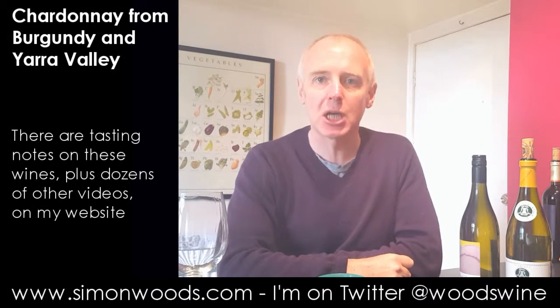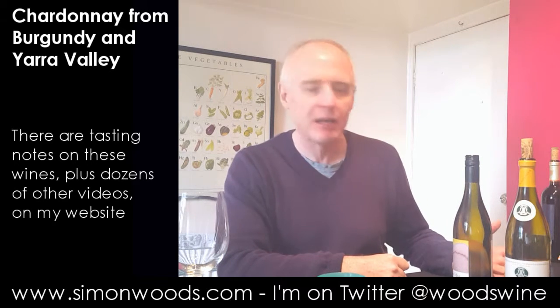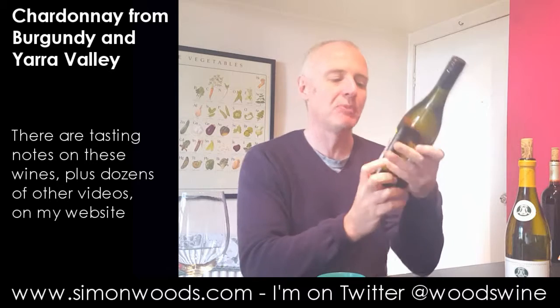Hi there, Simon from simonwood.com. I have two Chardonnays from opposite sides of the world next to me. One's from Australia and one's from France, so I'll just dig into them.